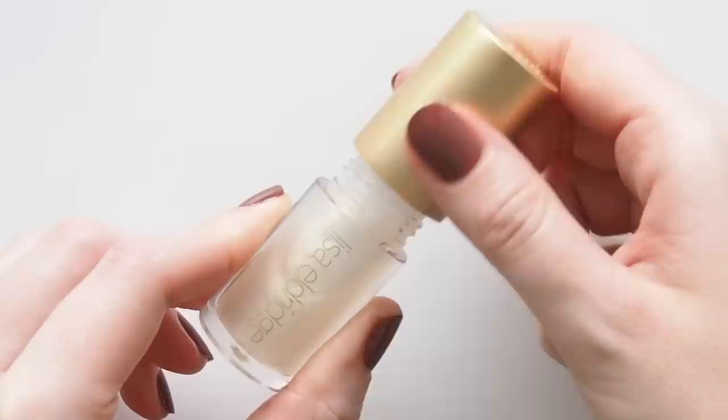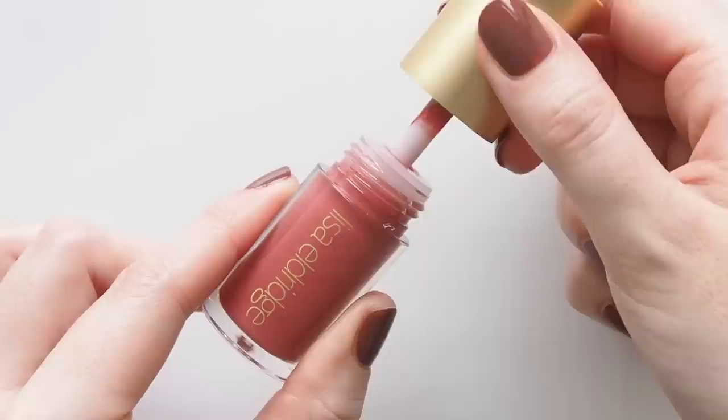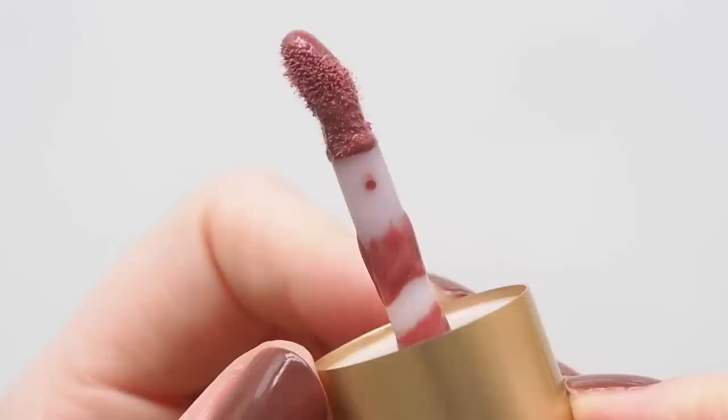Even though I usually love chunky couch-like doe foot applicators like Dior Lip Glow Oil, the three different pigment levels in Lisa's shades mean you do need a bit more control, so the flat doe foot is satisfying to use and the tip can be more precise.